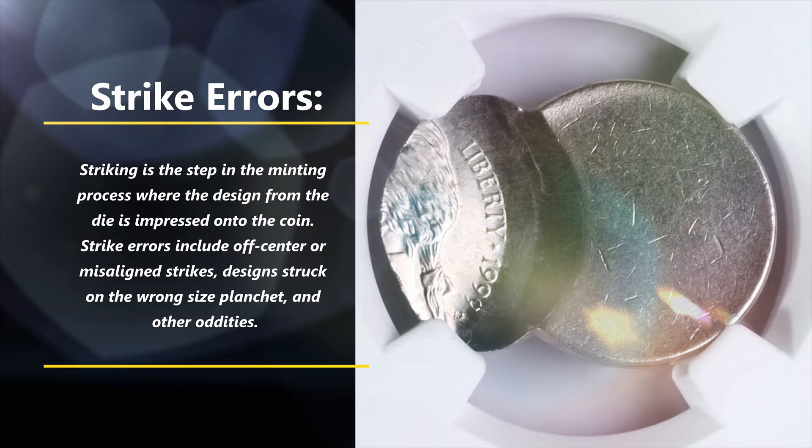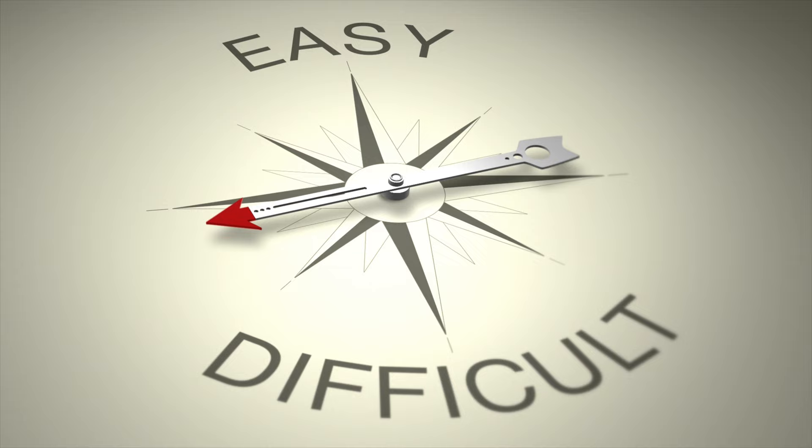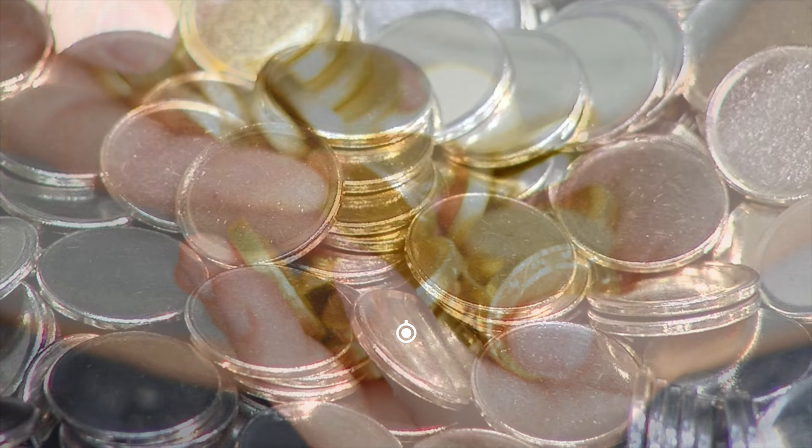Strike errors: striking is the step in the minting process where the design from the die is impressed onto the coin. Strike errors include off-center or misaligned strikes, and designs struck on the wrong-size planchet, among other oddities. Finding error coins is rare but not impossible. These error types tend to occur in batches, as the US Mint strikes coins for mass production — a die flaw or miss-strike will affect all coins from a particular production run, so there are usually hundreds or a few thousand coins with the same error.